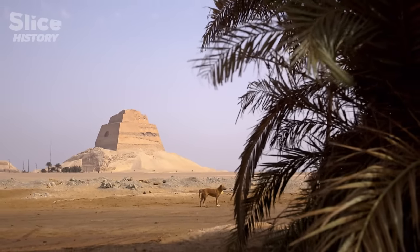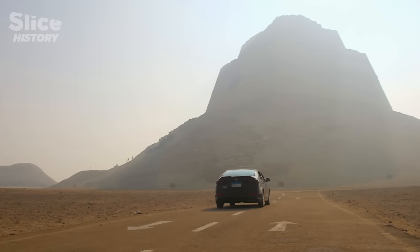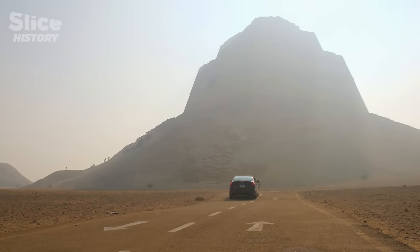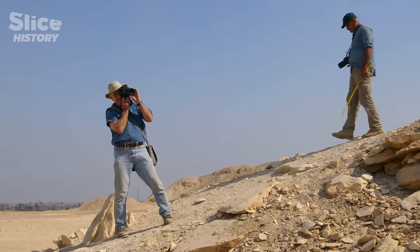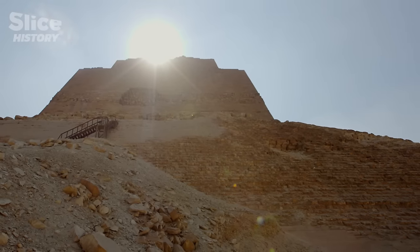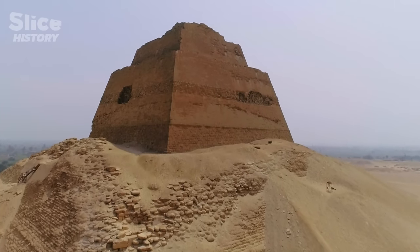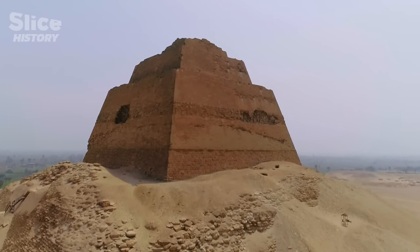Someone passing by said this is not a pyramid — it looks like a tower. The peculiar shape of this monument has continuously bewildered archaeologists. Is Meidum truly a pyramid? A funeral monument? Or, as its shape suggests, a temple dedicated to Ra, the god of the sun?